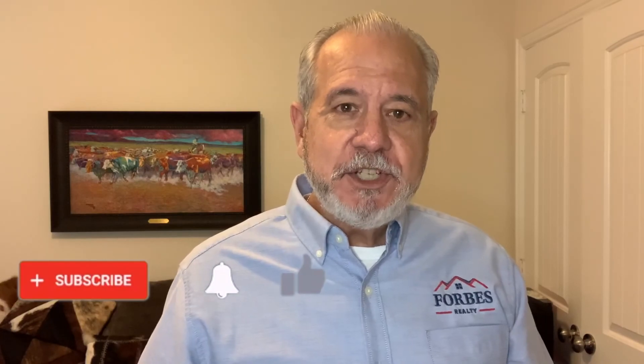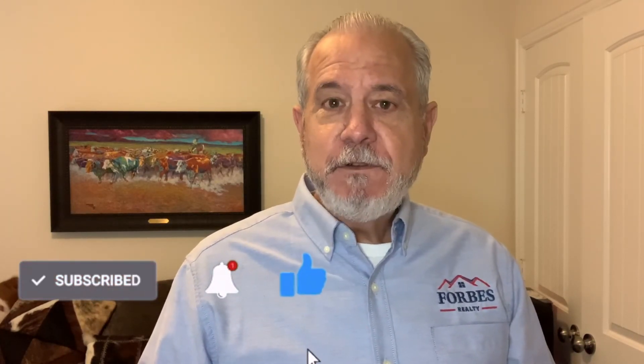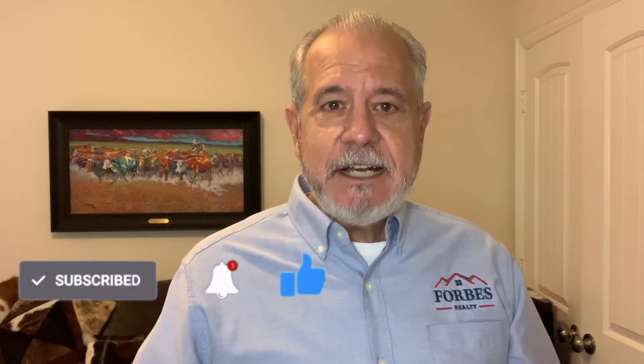Before you leave the channel, be sure to subscribe and hit the bell so that you'll be notified when a new video goes up. Right now you're starting to see some other videos pop up, and I invite you to explore my channel so you can learn everything there is to know about Cedar Park, Texas. I'm Dan Forbes, broker at Forbes Realty, and happy to help. Thanks.